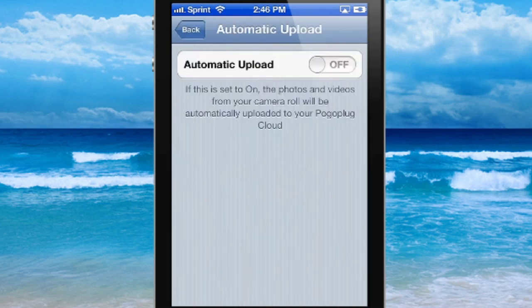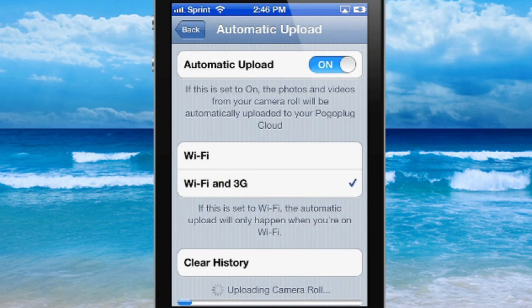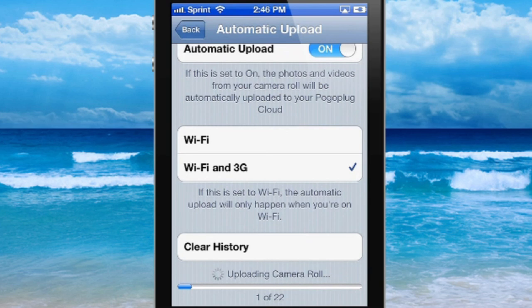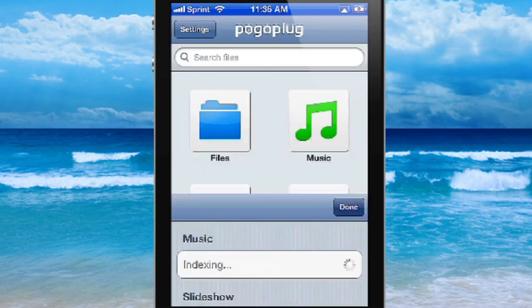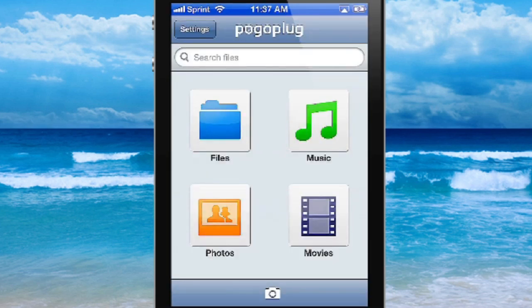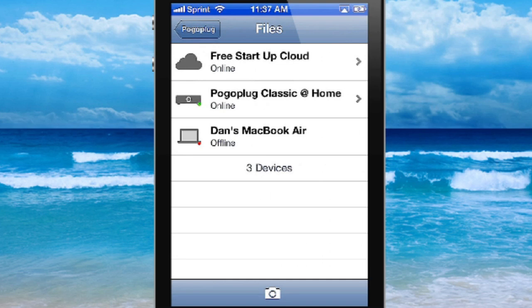For example, I can tell you I want to upload photos and videos, but do I want to do it on Wi-Fi only or Wi-Fi and 3G? Do I want to send up the originals or just the thumbnails? So it anticipates that you're in roaming environments and gives you options for how you want the app to behave. Can I have a Pogo Plug at work and at home? Absolutely, and you can see all that in the UI. I can go back into files and you'll see my three Pogo Plug devices.